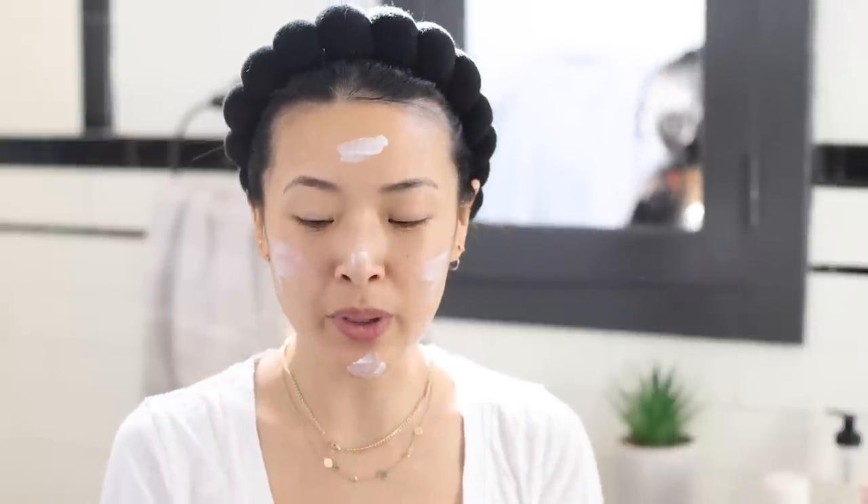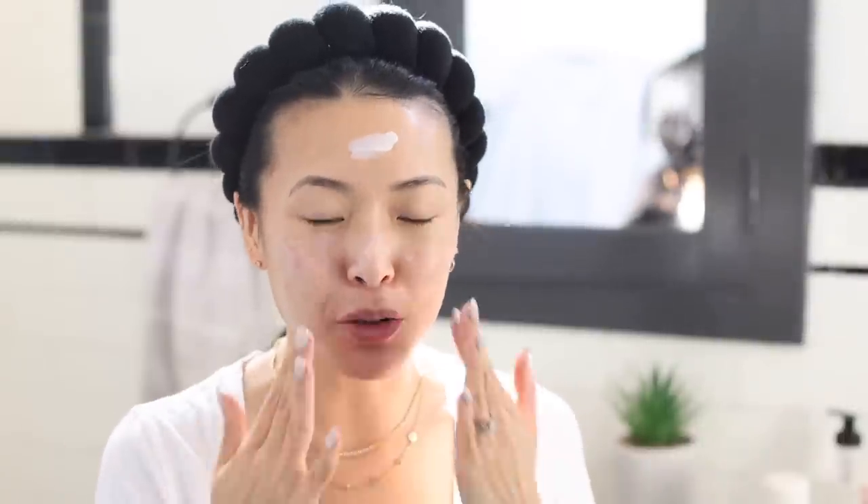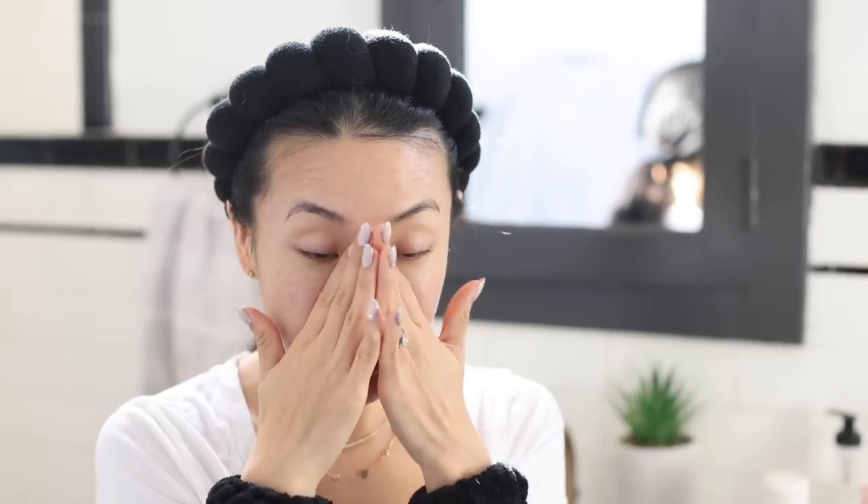Last but not least, you must wear daily sunscreen. This is the number one thing to prevent wrinkles and pigmentation — sunlight really causes a lot of those spots to come out. My favorite is Elta MD UV Clear Broad Spectrum SPF 46. I've tried a lot of sunscreens and not all of them are equal. Some actually made my pigmentation worse, but this one has helped prevent the appearance of brand new spots. Plus it doesn't sting my eyes or leave any white cast.